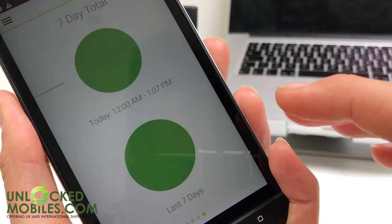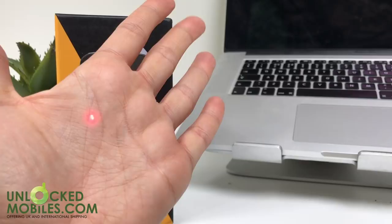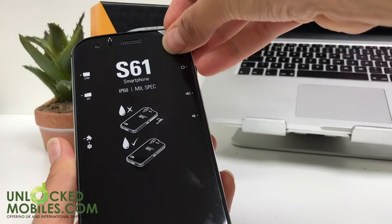The CAT S61 comes equipped with a laser assisted area and distance measure. Located on the phone's back, the laser can measure the distance of something up to 10 metres away. The laser dot can also serve as a reference point — save a picture and add measurements later, including distance and area.